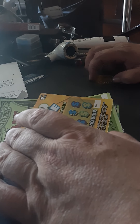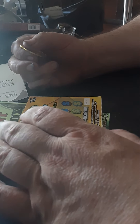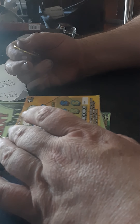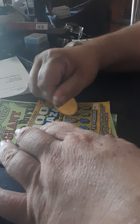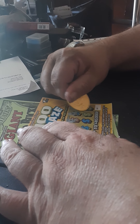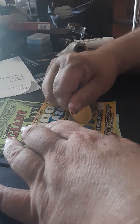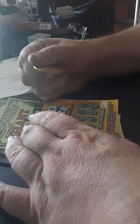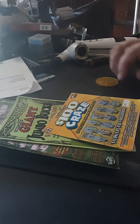Here is another two dollar $100 Craze. Match numbers to the winning numbers, win the price shown. Get the Craze symbol, instantly win $100. Get the money symbol, instantly win all 10 prizes. Looking for 14 and 16. Got there for a second — I hit a 14, but I didn't hit a 19. Ticket number 089 is a bust.